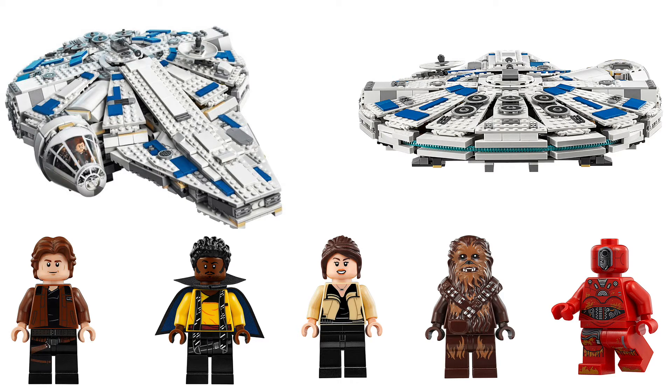On Brick's set — I'll link the article in the description below — they have it listed as 1,414 pieces retailing for $170. I don't know if that is official, as LEGO did not announce that in their tweets or on Instagram. I did not see a price point or a piece count from LEGO — just these images and the April 20th availability date.